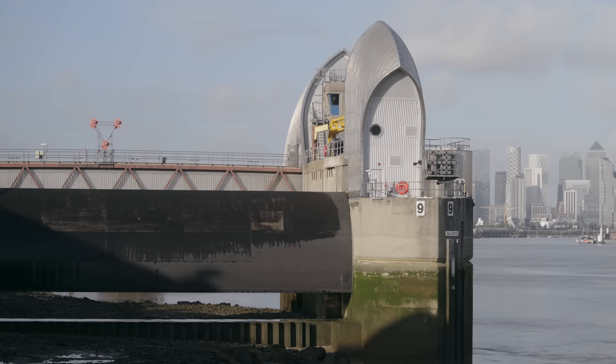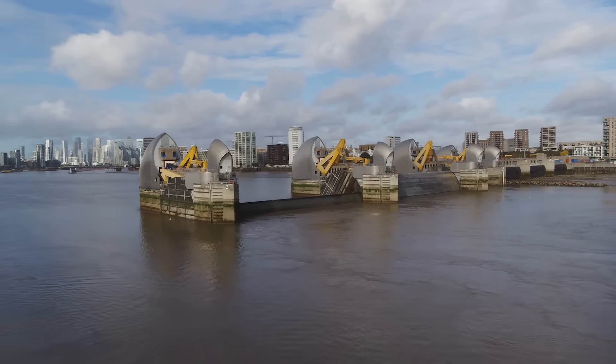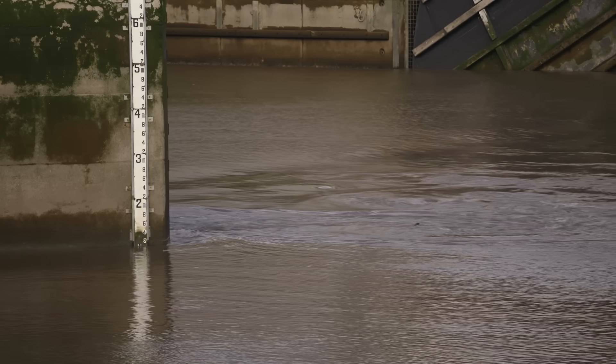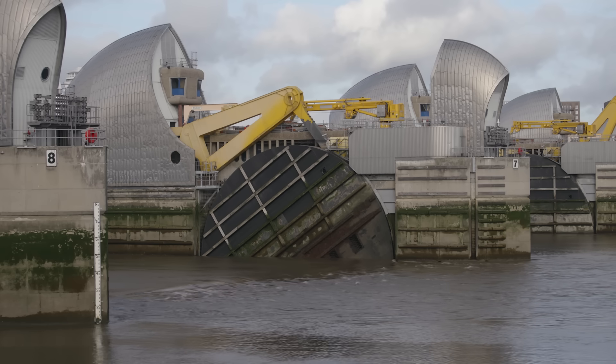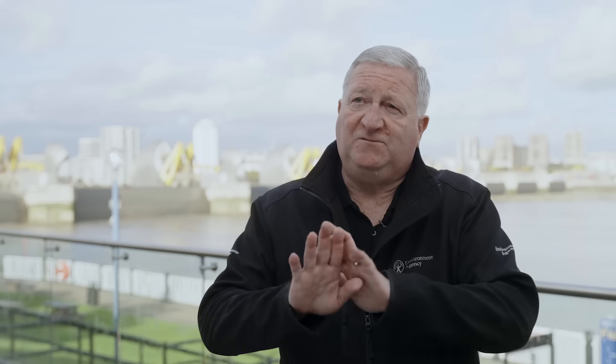We try and be gentle with the river, so we start by closing the outer smaller gates, and then we slowly work across into the middle. And sometimes we'll bring the two 61-metre gates in the centre of the river up a couple of metres below the surface, before we finally bring them into the closed position. And that avoids a reflective wave of the water that's coming in and being stopped, being pushed back downstream.